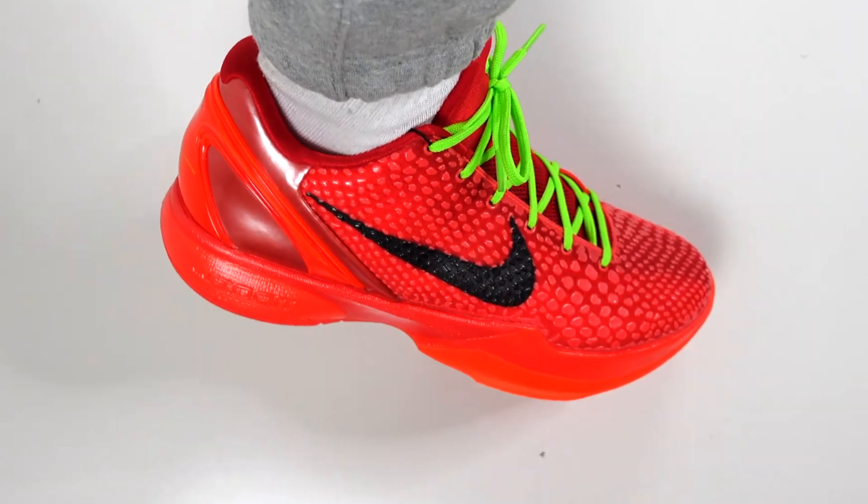You really gotta be choosy with your selections, especially if you cop like one, two, three pairs a year. I know some of you guys buy every release, and more power to you — sometimes you be fiending and sometimes you gotta keep the light bill on. But coming in at number one for me is definitely these Kobe Reverse Grinches.